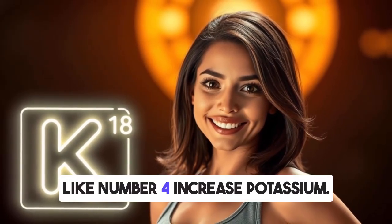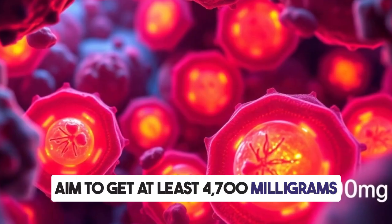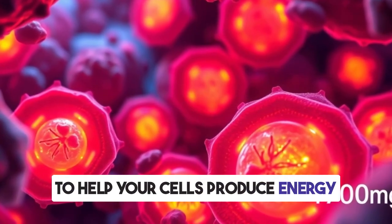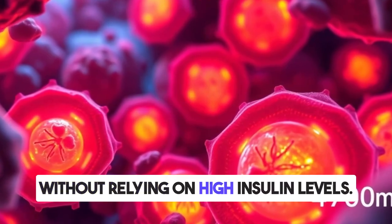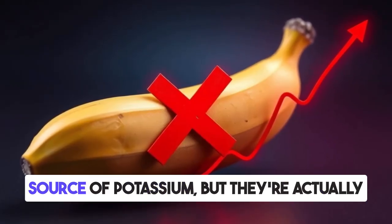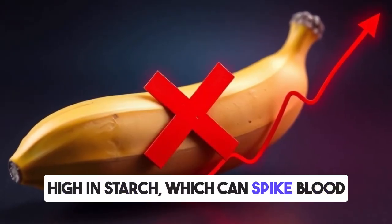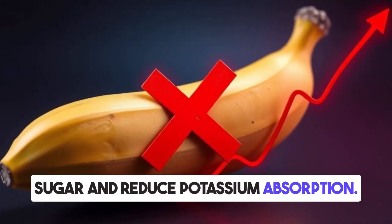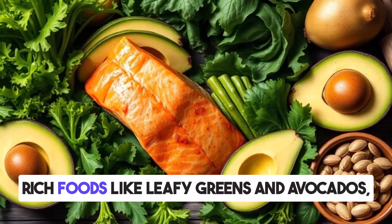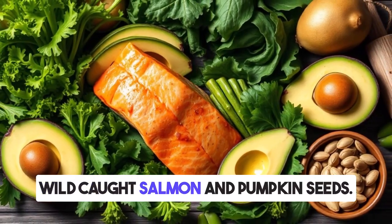Number four: increase potassium. Aim to get at least 4,700 milligrams of potassium per day to help your cells produce energy without relying on high insulin levels. Most people assume that bananas are a good source of potassium, but they're actually high in starch, which can spike blood sugar and reduce potassium absorption. Instead, focus on potassium-rich foods like leafy greens, avocados, wild-caught salmon, and pumpkin seeds.